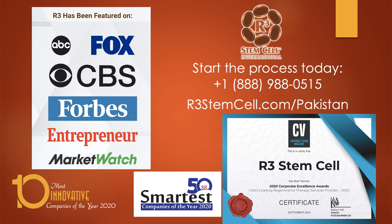To start the process, just give us a call on the U.S. prefix at 888-988-0515. And you can read a lot more about our treatments and how it works at r3stemcell.com/Pakistan. Thank you very much for watching.